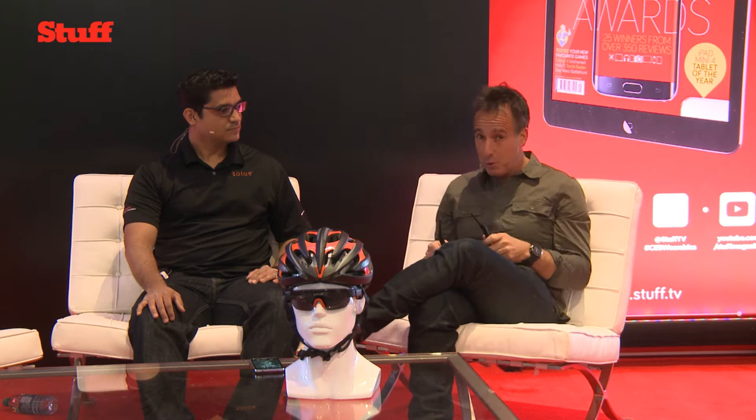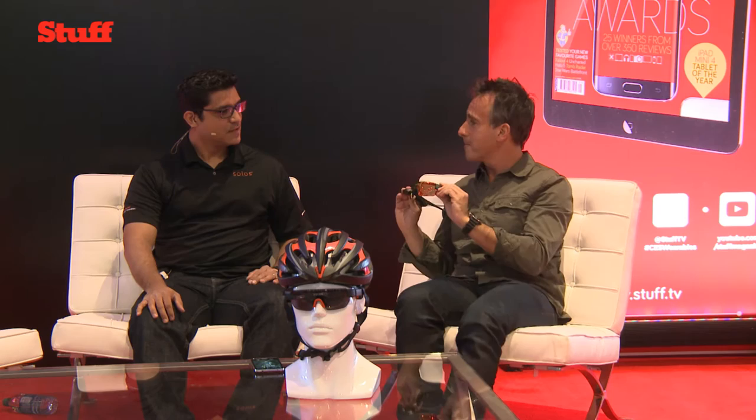Welcome back to the Staff International stage at CES 2016. There's a lot of interest in wearable activity trackers and monitors. Most of them tend to take the form factor of a band. Very few of them tend to take the form factor of a pair of very stylish glasses with a heads-up display. But Ernesto here has actually invented some.